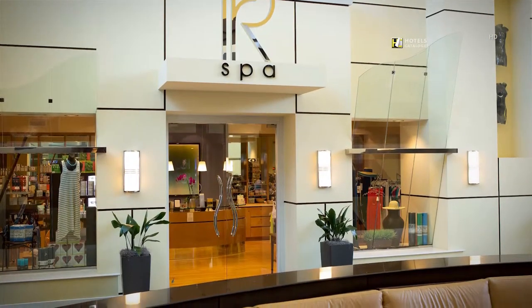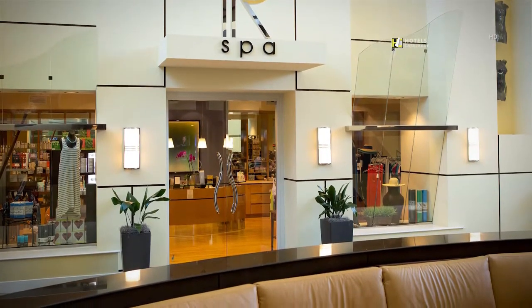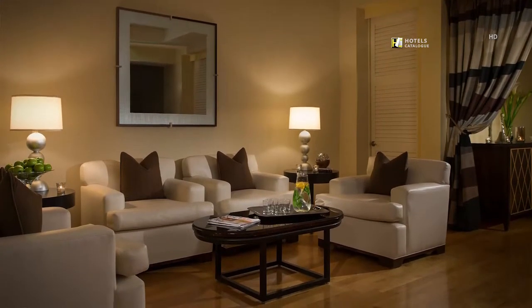Tranquility and relaxation are waiting for you at our on-property spa. Enjoy a day of relaxation and pampering at our spa.